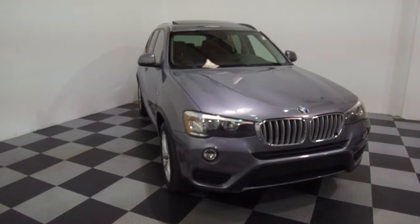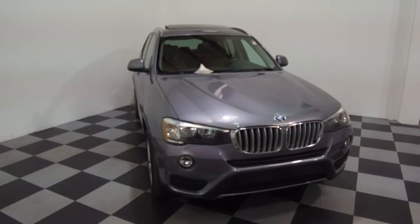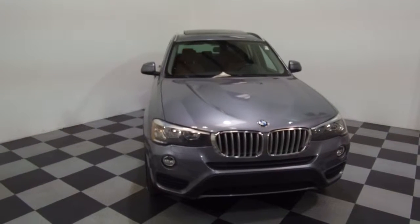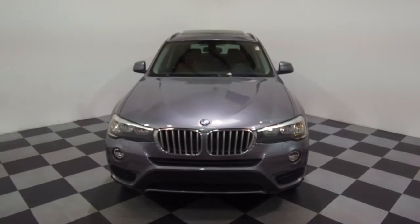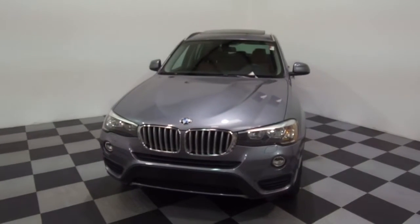Hey, we're here today at E-Imports for Less talking about a recent addition to our inventory. This here is a 2016 BMW X3. It's a metallic gray on the exterior with a saddle brown interior, and it currently has 34,000 miles on it.